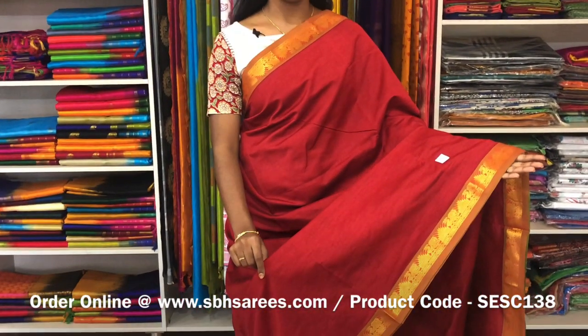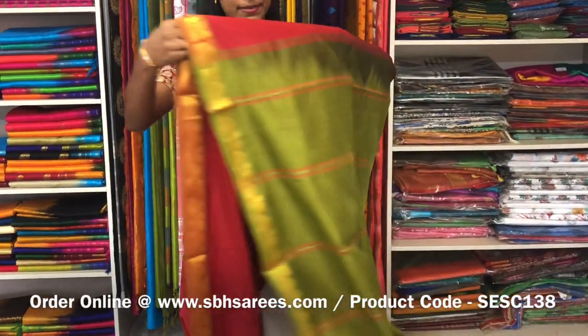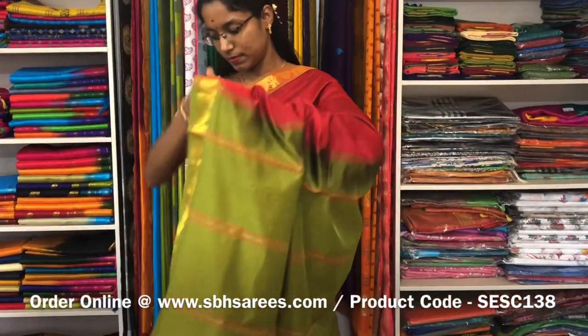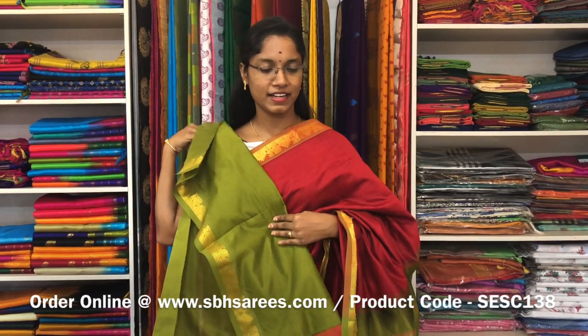We have much more colour combinations uploaded on our website at www.sbhsarees.com. This is a semi silk cotton saree with maroon and olive green combination. In this, we have a small ziriga border on both sides of the saree. The entire body is spread in maroon colour. The simple lined pallu in olive green colour and a plain olive green blouse. The price of the saree is 1300 and the product code is SE SE 138.